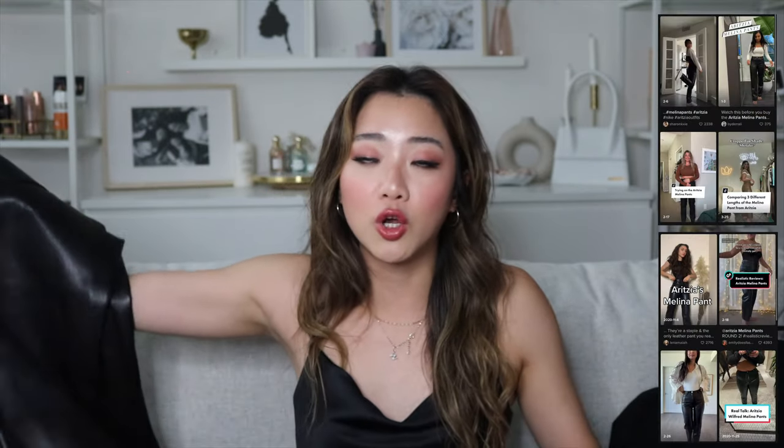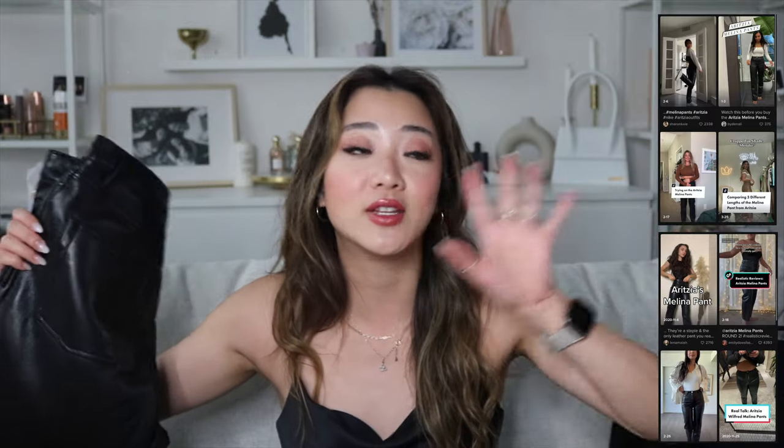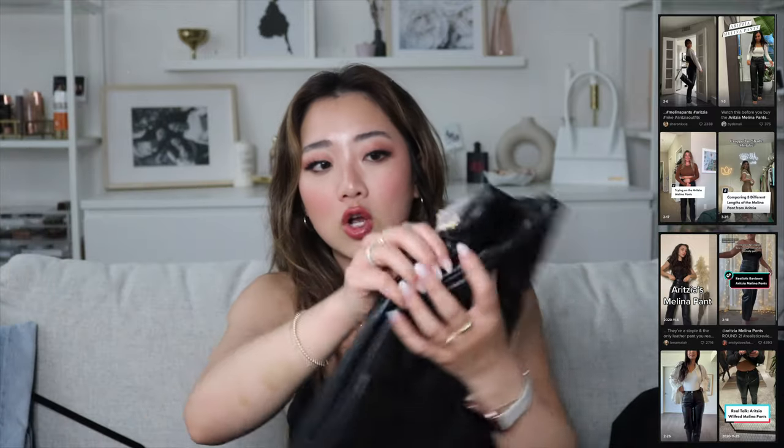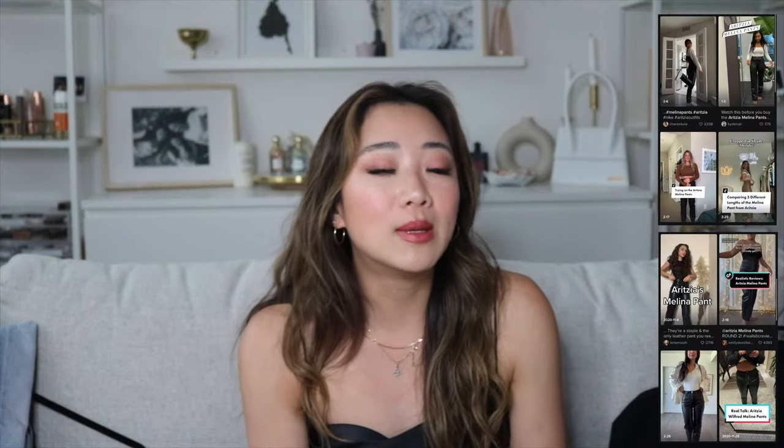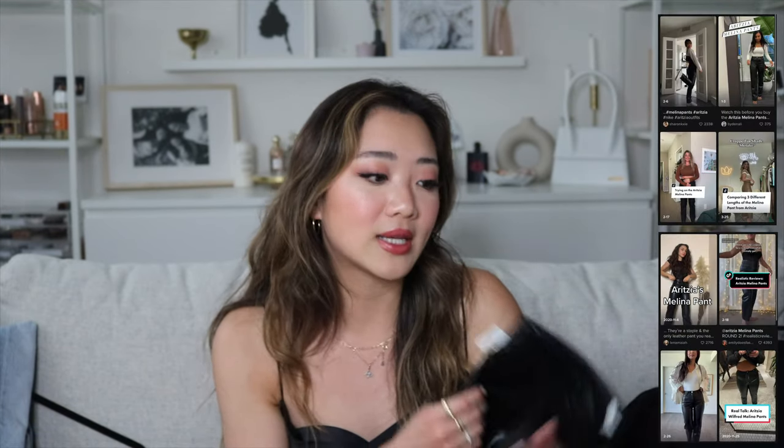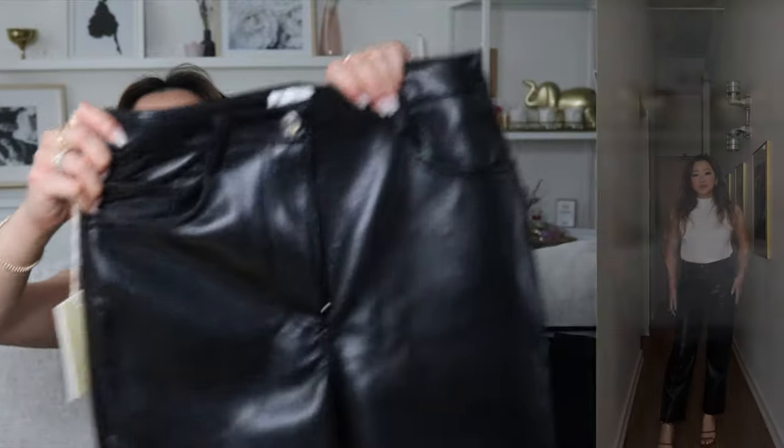The next pair of pants is one I've had my eye on for a really long time: the Molina cropped leather pants. I'm sure you all know what these look like because they are viral everywhere on TikTok and Instagram. It took me a long time to get on board because I felt like too many people were wearing them. But after I tried them on, I completely understood why everyone is so obsessed with these pants.